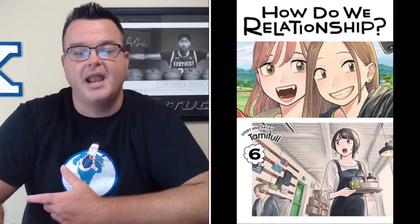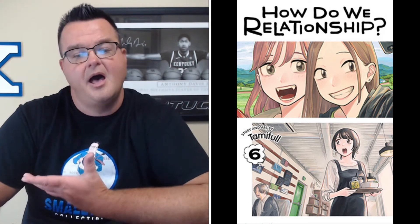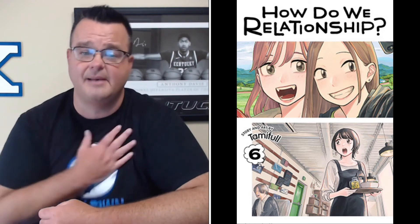From Viz Media, How Do We Relationship Volume 6 graphic novel has a retail price of $9.99 — I may need to check that one out. Also from Viz Media, Liminal Zone hardcover edition has a retail price of $19.99.